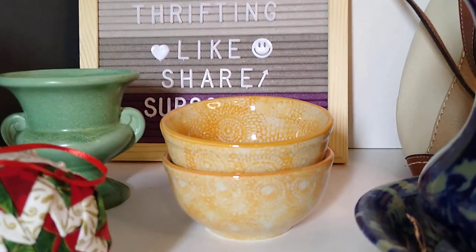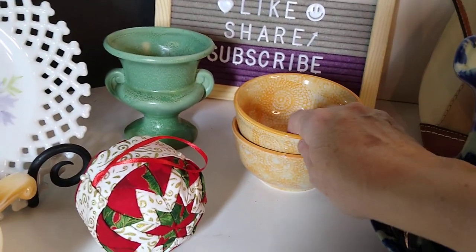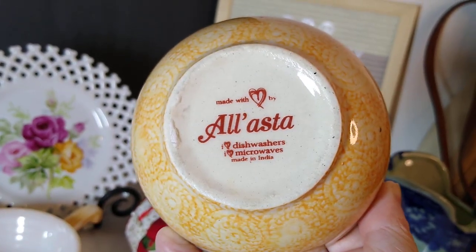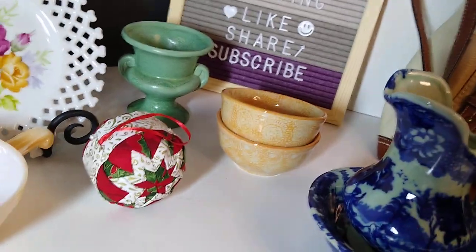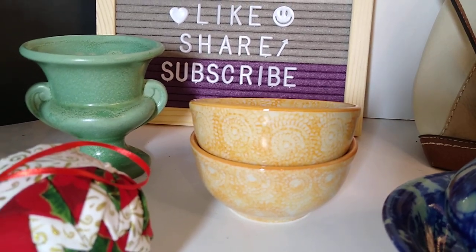Next are these art pottery orange spongeware snack bowls, set of two, made in India. I'll show you the bottom — it says 'Al Alasta, made in India.' These were actually a Sue's Basement find, so I'm going to be splitting the $18 sale price. The buyer also paid $8 in shipping.